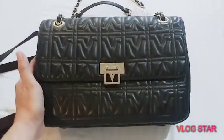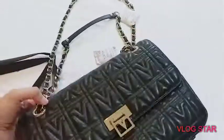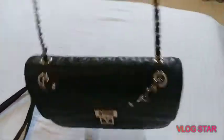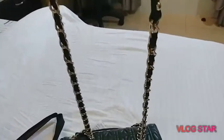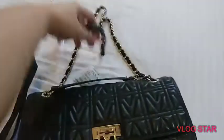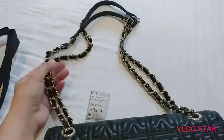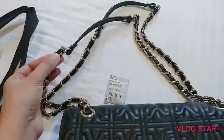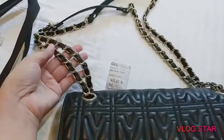This is the bag I'm talking about. It is made from genuine leather and it is also made in Italy. This is a chain bag — you can see the handle here. You can also use it like a sling bag, or use it as a shoulder bag. What captivates me about this bag is the chain because I've been looking for a good, high-quality chain bag.